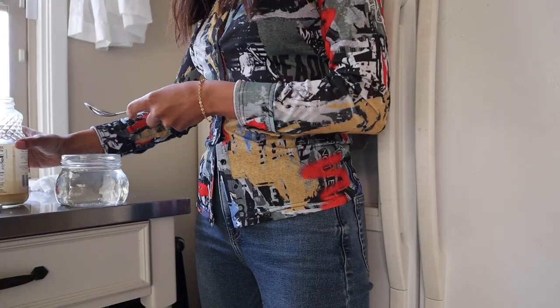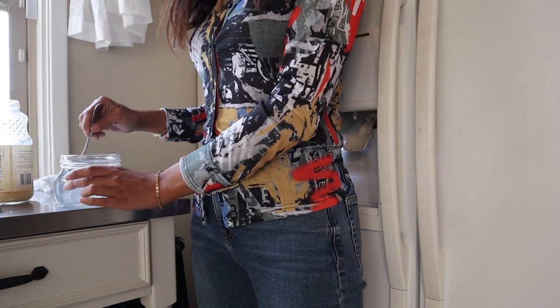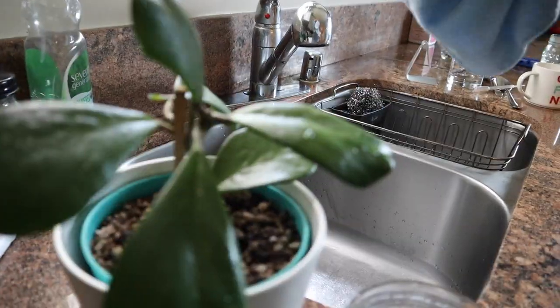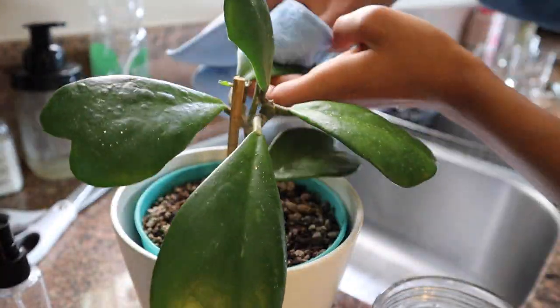For birds of paradise and other plants with huge leaves, you want to clean the leaves about once a month. I clean them with a little bit of water and lemon or lime juice — whatever I have available. I put about a tablespoon in a cup of water, then take a microfiber cloth, dip it in the lemon water, and wipe down the leaves.